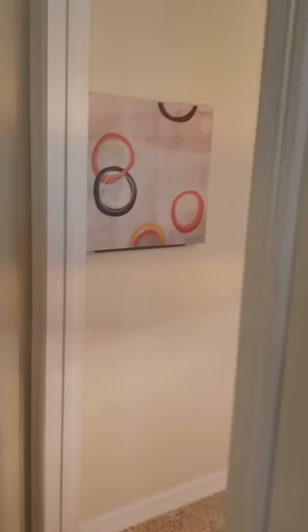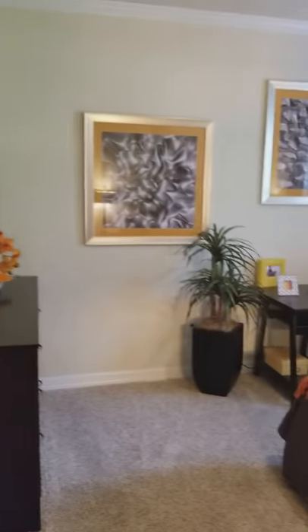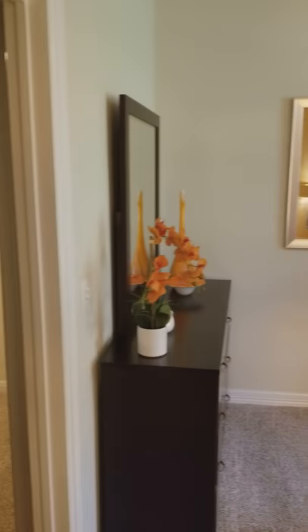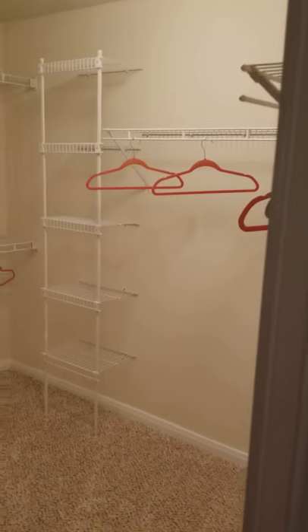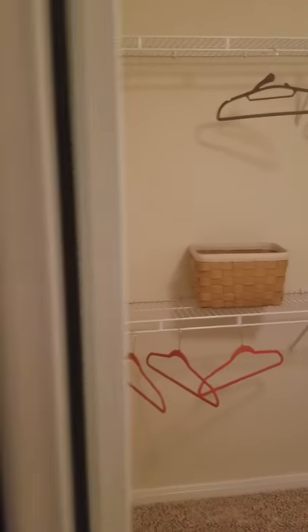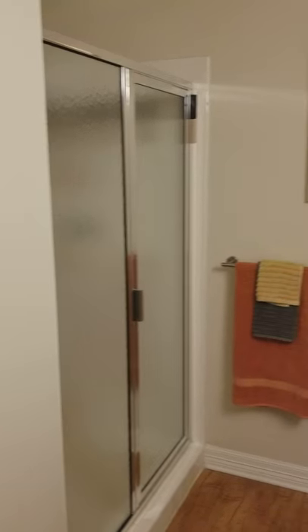If we head this way, we can see the master bedroom. Both the master and the guest bedroom are 12 by 13, which will work great with a king size set. In the master bath, we have this nice large walk-in closet, a double vanity, and this one comes with the stand-up shower.